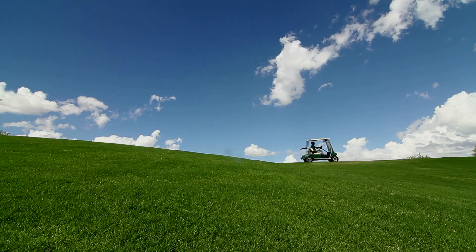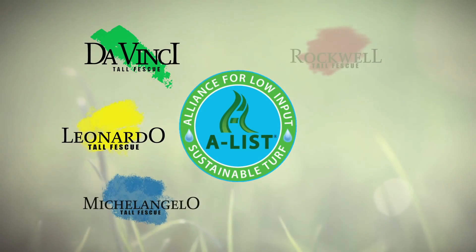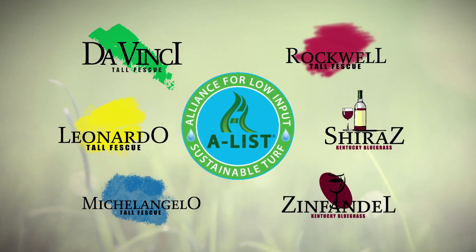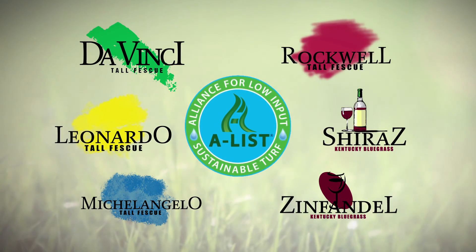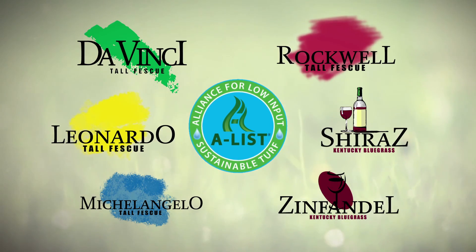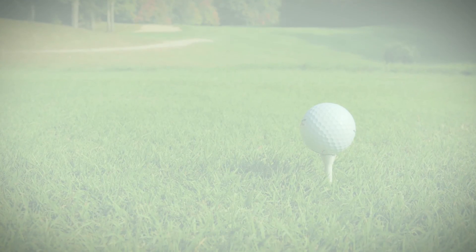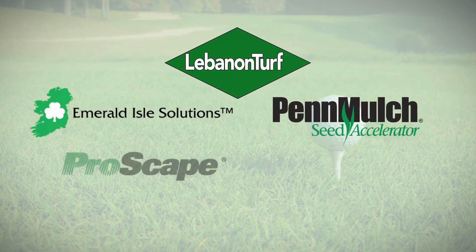All without fungicide or insecticide applications. Because when our products exhibit traits like drought and heat tolerance, they foster a more sustainable environment. That's why Lebanon Turf is proud to offer six A-LIST approved varieties: Da Vinci, Leonardo, Michelangelo, and Rockwell tall fescues, as well as Shiraz and Zinfandel Kentucky bluegrass.